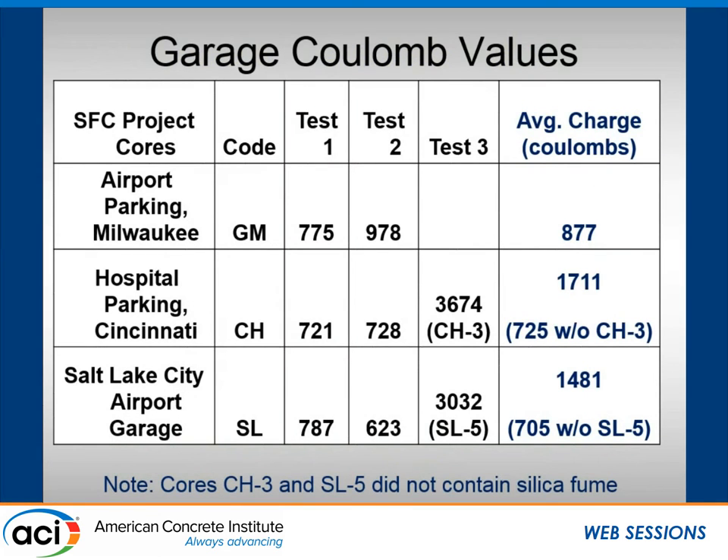The parking garage Coulomb values were generally around 900 on average. We got two really low numbers and one really high number from some locations, and upon microscopic evaluation found those cores didn't contain silica fume. If we excluded those, numbers were less than 1,000. Same issue occurred in Salt Lake City: two low values and one high value, where it turned out silica fume was not used near the elevator area where that core was extracted. So again, low numbers if you exclude those outliers — things weren't always as they seemed after the fact.